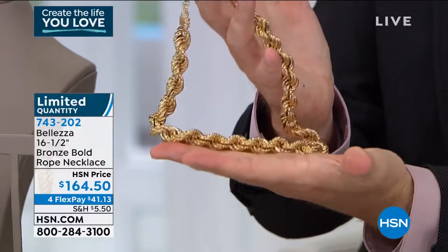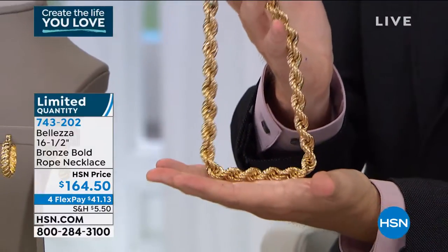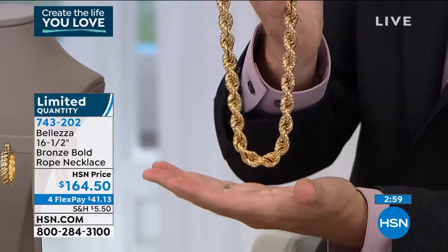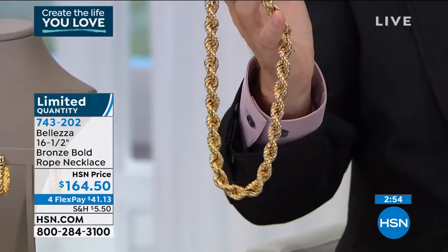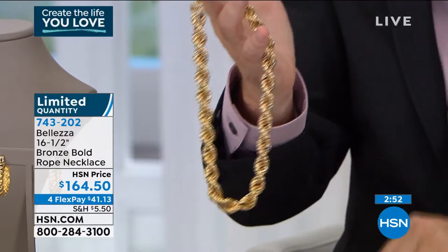And I've got to tell you, I tried to wear it, but my neck is bigger than this, so I couldn't. But trust me, if you get this home, you're going to be one happy gal. Gorgeous.